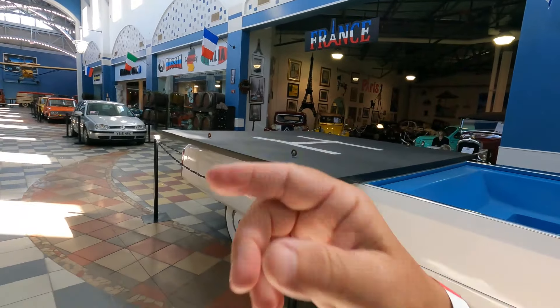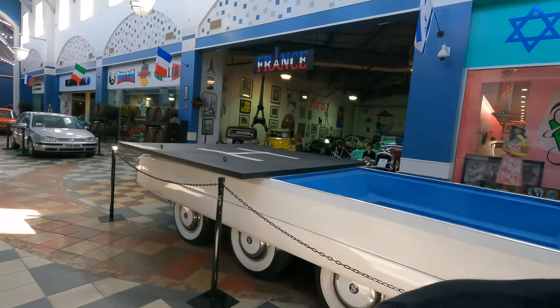So we walked through the cars from France, Russia, and Italy. Let's go back up and walk around — this is like the inside part of the museum. Hope you guys enjoyed this.